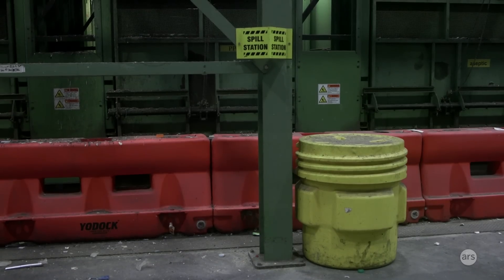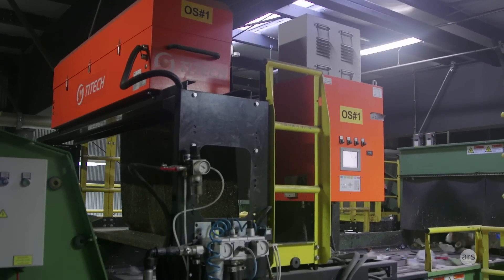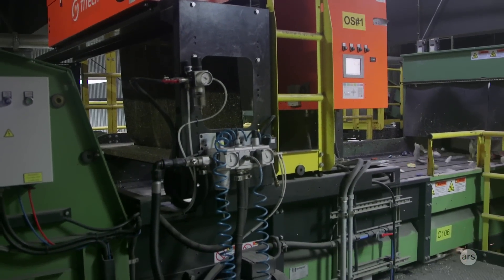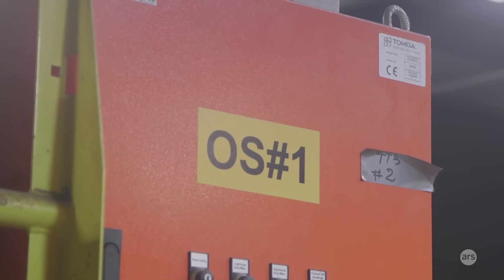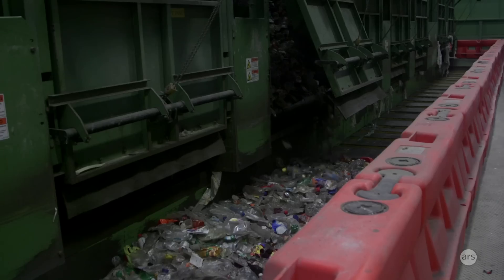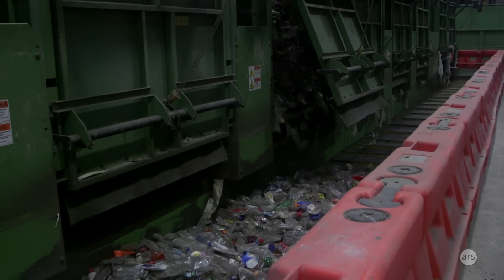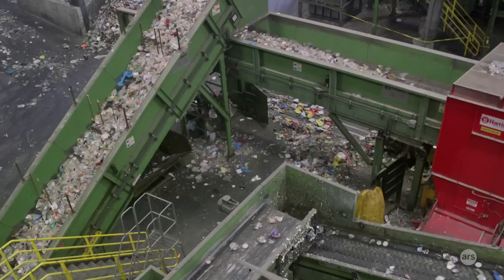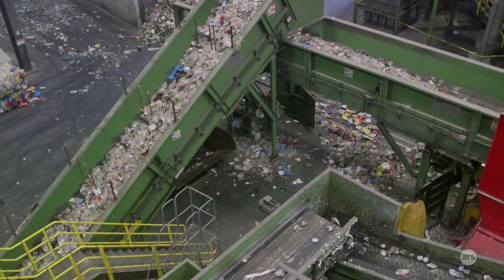We use optical scanners to separate out plastic. This facility has 16 optical scanners. Each type of plastic has its own footprint that it'll read every time it reflects off of it, and that also allows us to do more double-checking so we can clean up the material faster. Each one of those scanners can be reprogrammed to sort something else out. We've gone through things like adding cartons into the recycling program — it required adding conveyor belts and optical scanners.